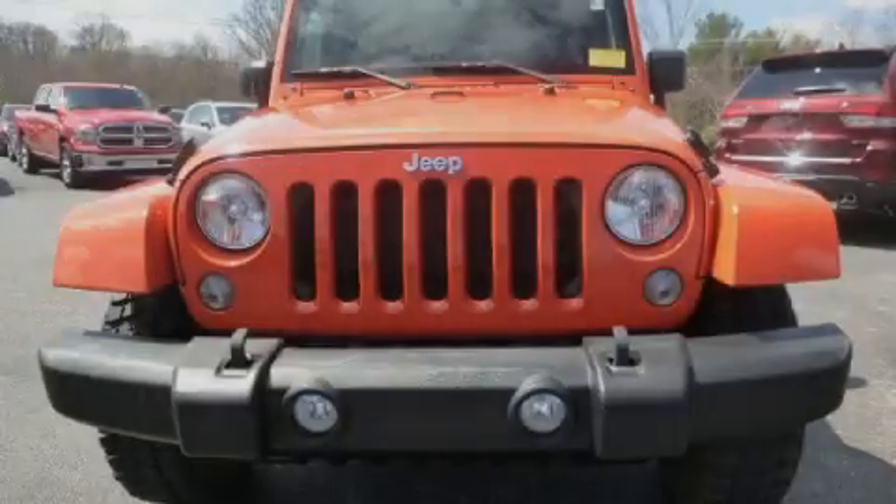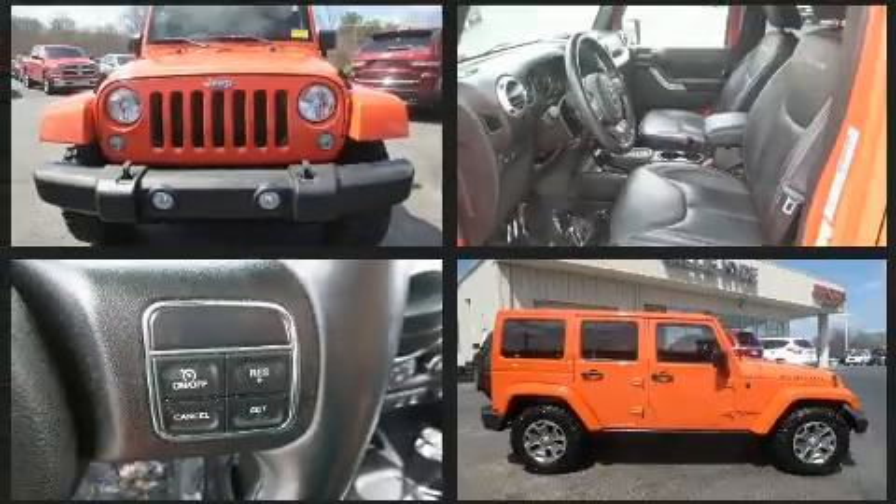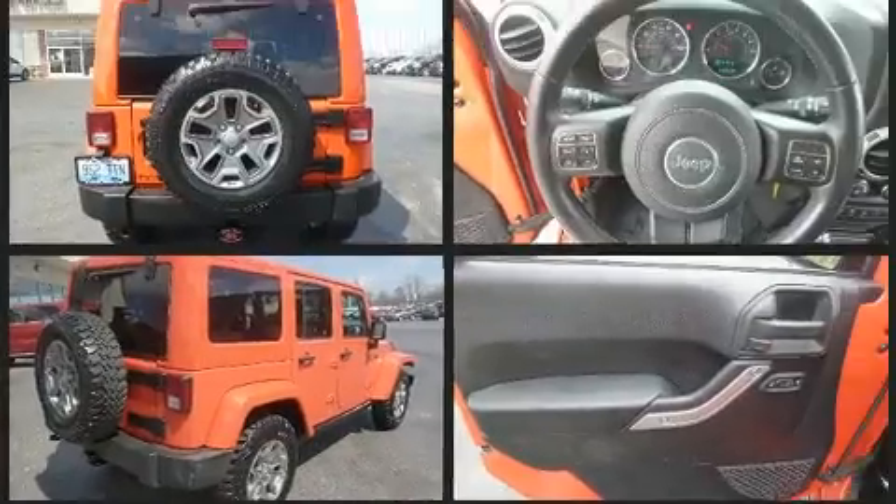Sensibility and practicality define the 2015 Jeep Wrangler Unlimited. Under the hood, you'll find a six-cylinder engine with more than 270 horsepower, providing a smooth and predictable driving experience.